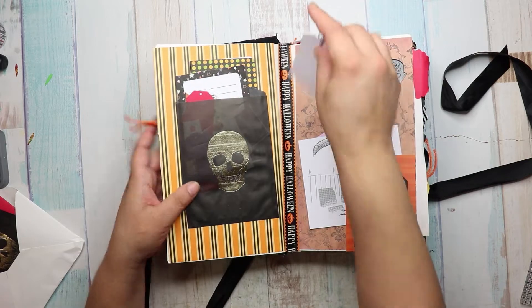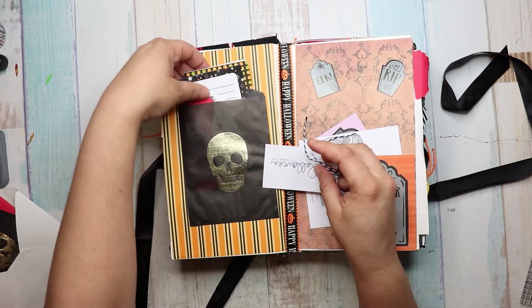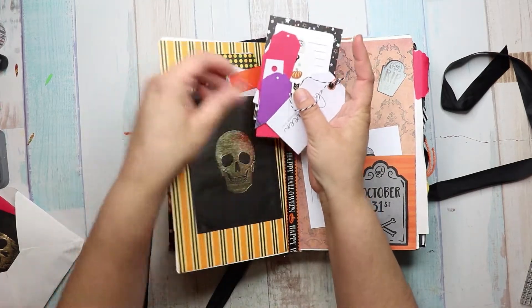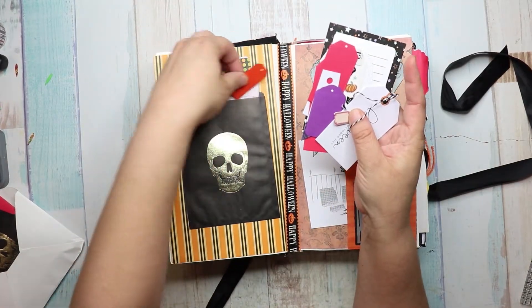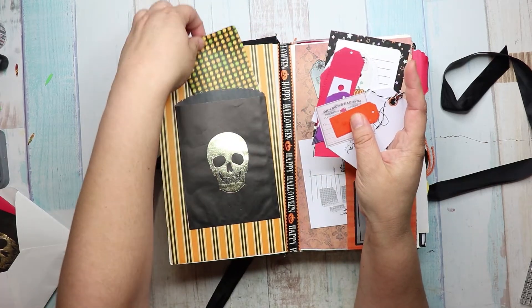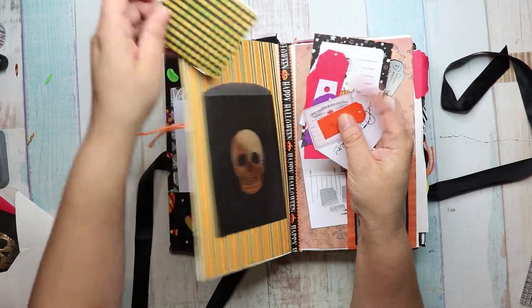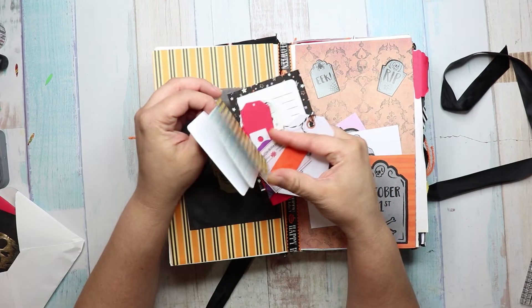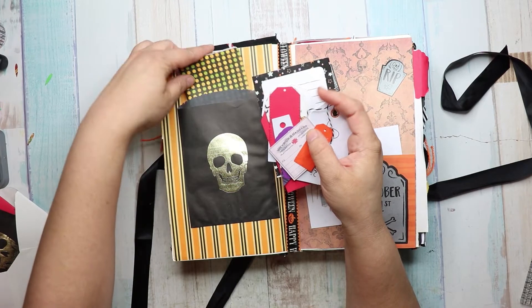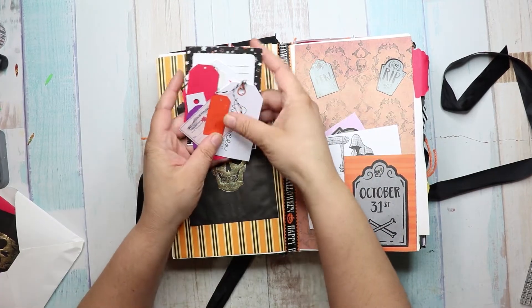And then she has one of those little bags she sent me. Oh, how smart. She's got all of this stuff. Kelly's like, I didn't put that much in there. Girl, just these two pages — there's a lot. So she's got back here a pocket, and she made a little book. Another little book. So creative. And all of these goodies.